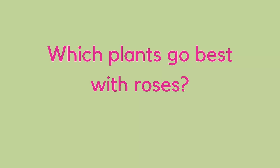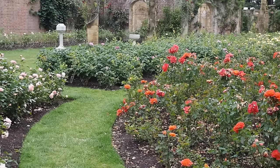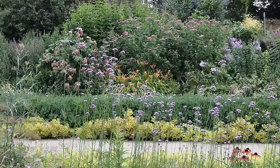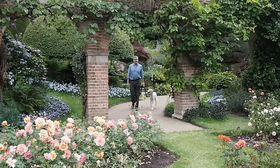Which plants go best with roses? Our rose garden here is very formal so we just have roses, roses, and roses. But in the herbaceous border, lots of herbaceous plants work well around them. Some people do companion planting because roses get pests and diseases — pot marigolds and lavender are good options. You can under-plant, but just look at how high the rose grows. The rose is the showstopper; you can have a carpet of low-growing plants underneath.